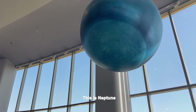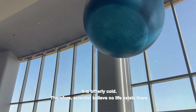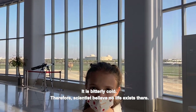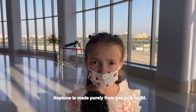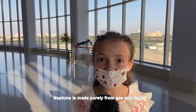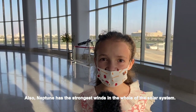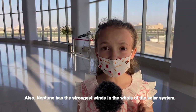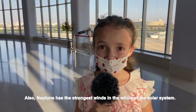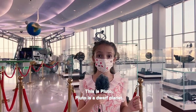This is Neptune. Neptune is the furthest planet away from the Sun. It is bitterly cold, and therefore scientists believe no life exists there. Neptune is made purely from gas and liquid. Neptune's surface gravity is almost Earth-like. Also, Neptune has the strongest winds in the whole of the solar system.